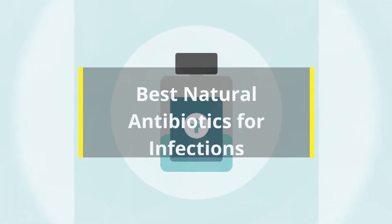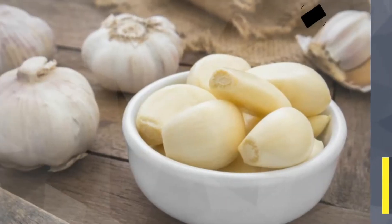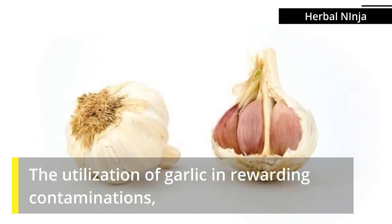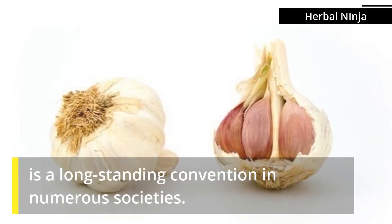Best Natural Antibiotics for Infections. Garlic is an effectively accessible flavor in the market. The utilization of garlic in treating contaminations is a long-standing convention in numerous societies.